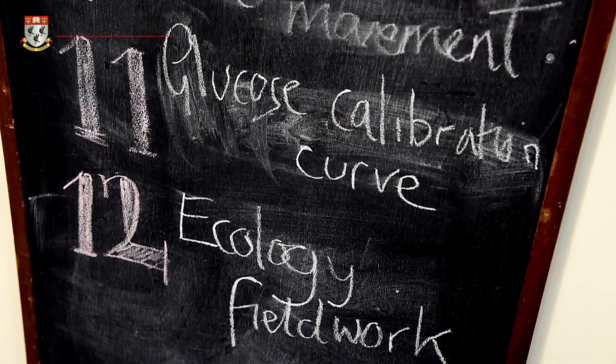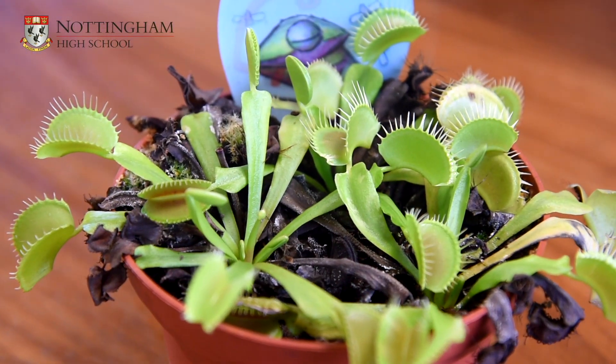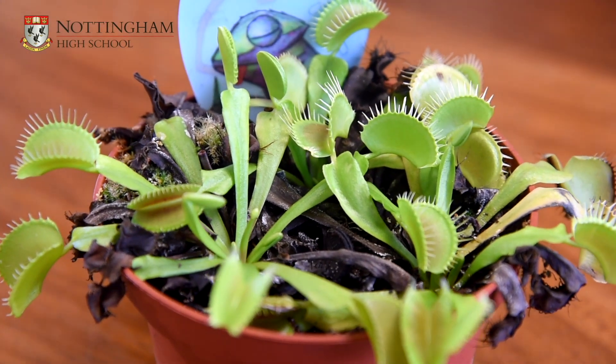We have seven teachers of biology who are all real subject experts and specialise within different areas of biology including biochemistry, microbiology, zoology and botany. This enables our students to gain a very high quality education which can often be the launch pad into university courses such as medicine, natural sciences and other biology related degrees as well as some more diverse courses such as economics.